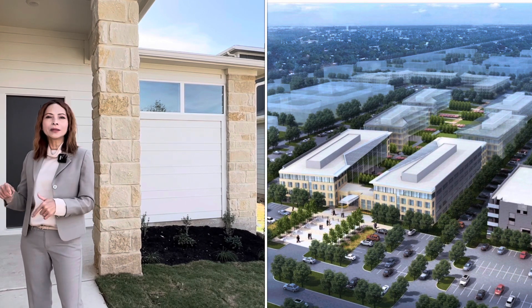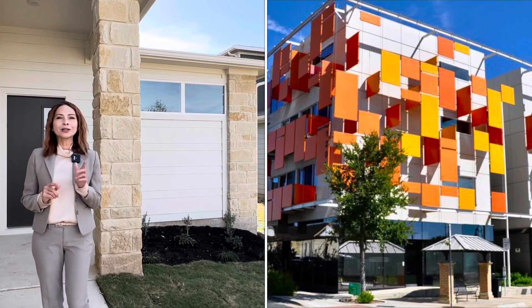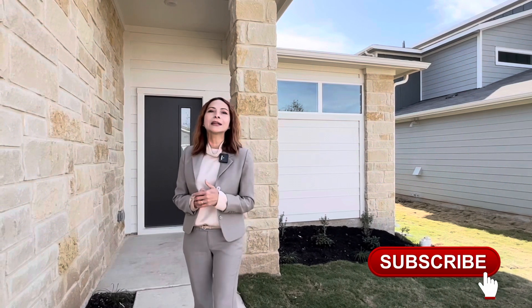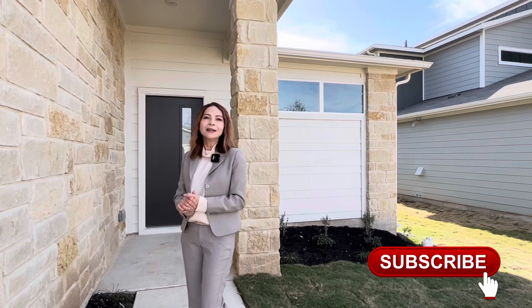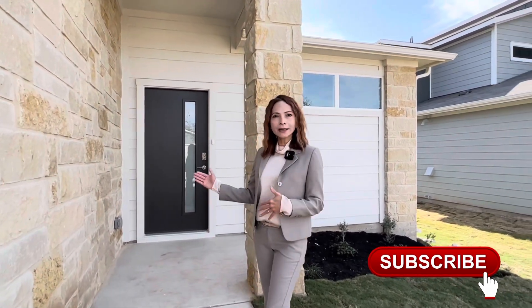Nếu các bạn có dọn về Pflugerville này thì xin hãy liên lạc cho Lina nhé. Thông tin của Lina nằm ở đằng sau cái video. Và nếu các bạn chưa đăng ký kênh của Lina thì làm ơn đăng ký để Lina sẽ đi tham khảo thêm nhiều khu vực mới và những căn nhà đẹp cho các bạn xem. Bây giờ xin mời các bạn theo Lina tham khảo căn nhà này.